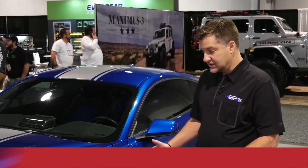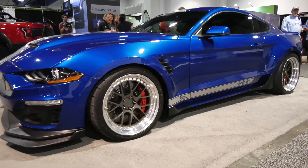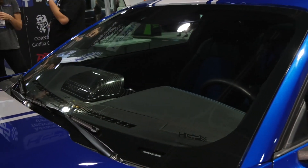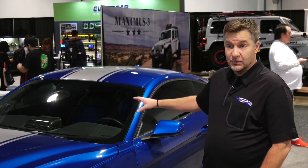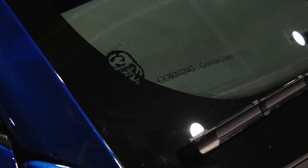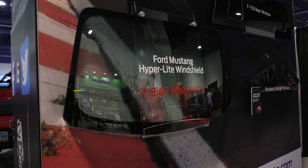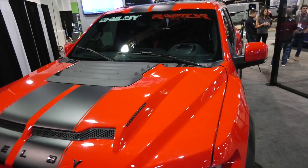Then we spoke to an HGP representative who told us about a lightweight windshield developed specifically for the Mustang. This is a 2020 Shelby Super Snake wide body. They've been working with Shelby for the last year developing a specially light windshield — designed exclusively for the Mustang, model years 2015 through 2020 — with about an eight-pound weight savings over the original equipment windshield, greater breakage resistance, and increased optical clarity. Both the hyper light and hyper tough series come with a two-year breakage warranty.